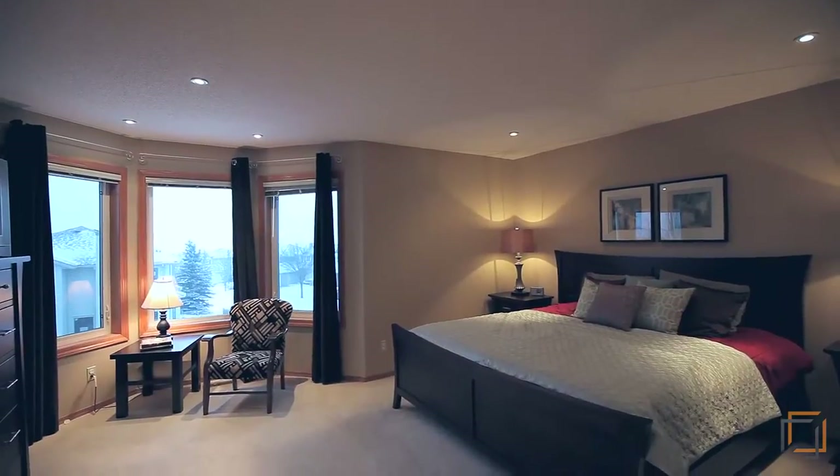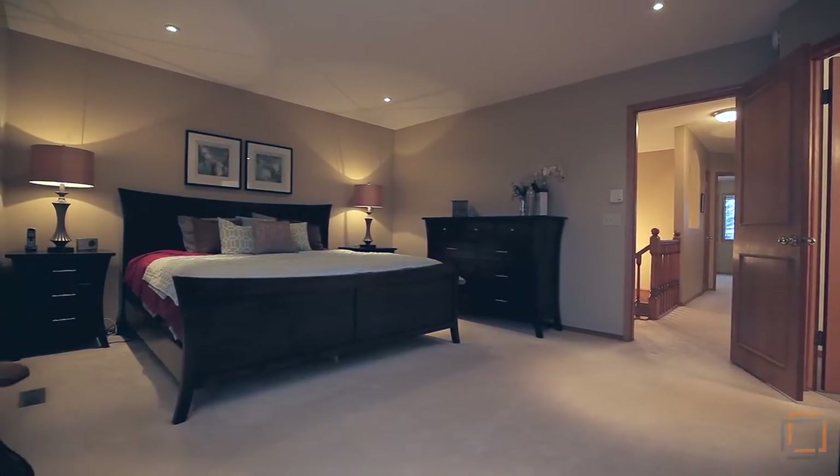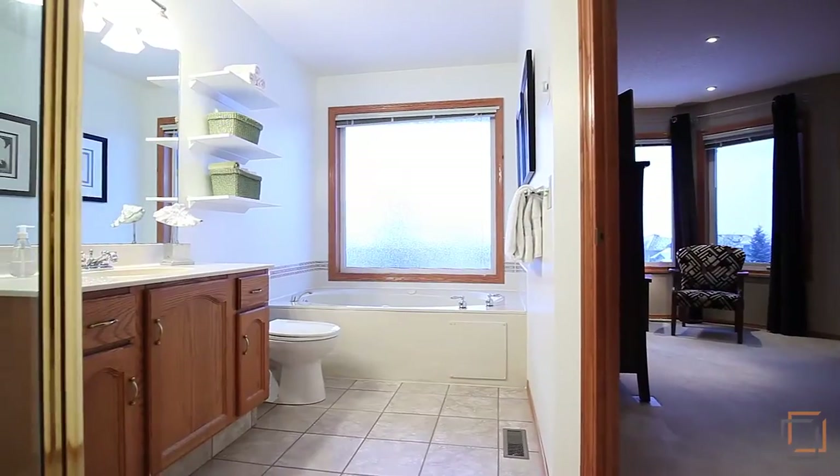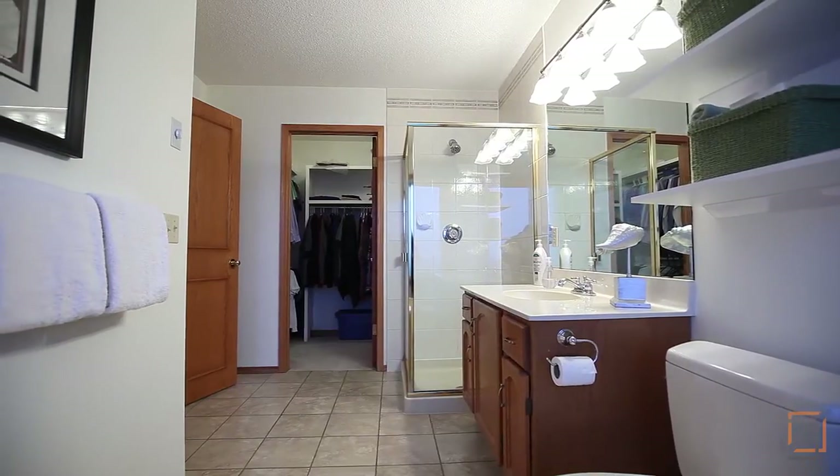Upstairs, your inviting master suite beckons you to relax after a long day. Slip into the jetted tub with a glass of wine in your bright four-piece en suite that features a glass shower.